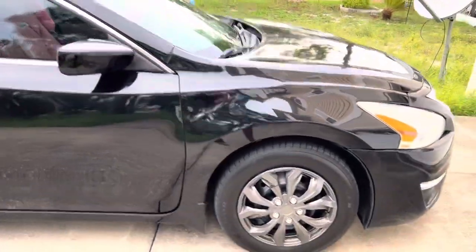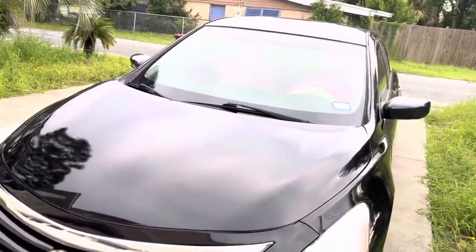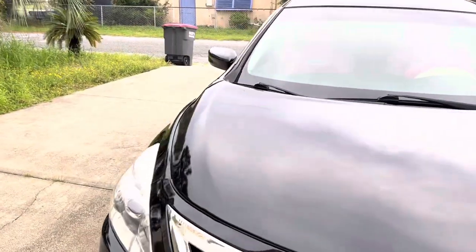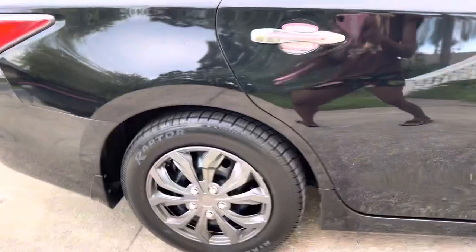I'm just going to go around and show you, so that's what it looks like on the outside. Of course I'm not going to show you the back — my license plate is on it and I'm not trying to expose my license plate like that. I got four caps because I never really liked the original ones. All four are from Amazon. Let's get inside the car.